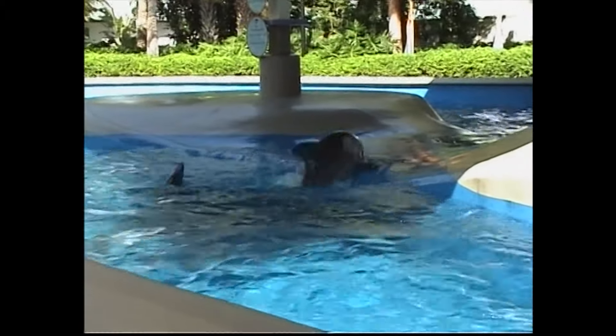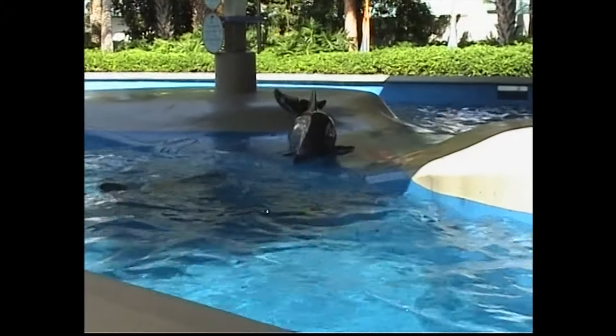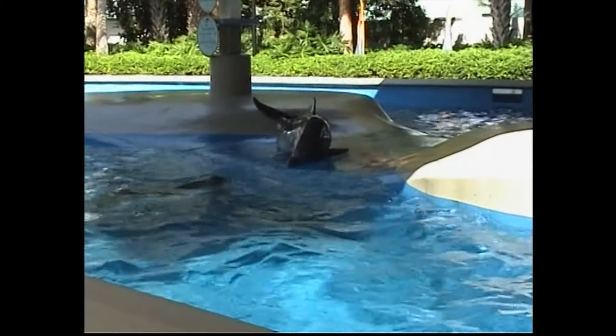On dolphins, generally, they're going to be already long. On the porpoises, they're going to be very blunt, very rounded. So that is another difference.